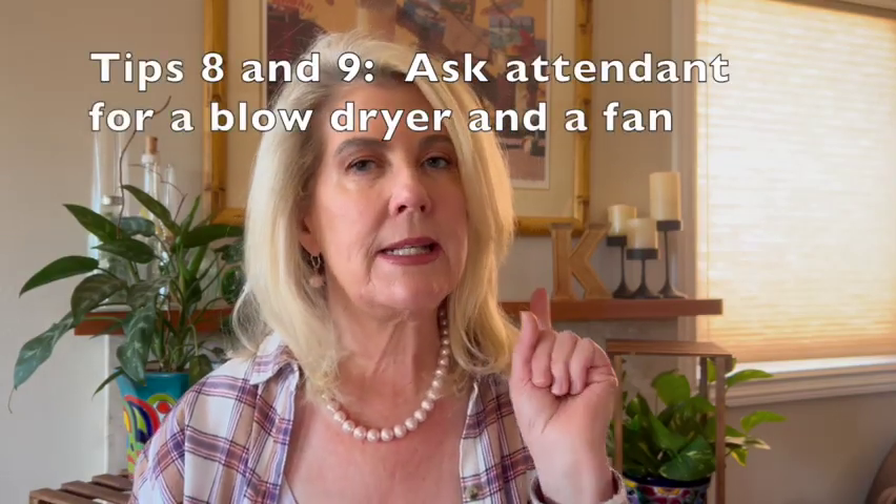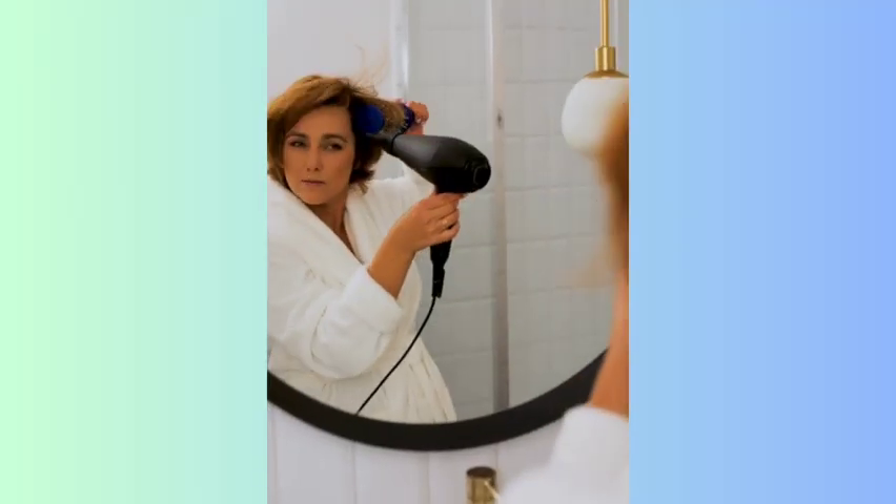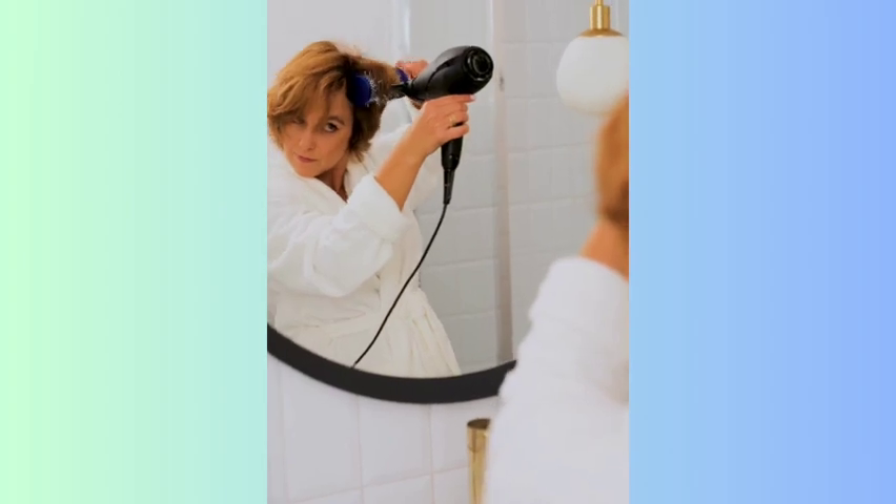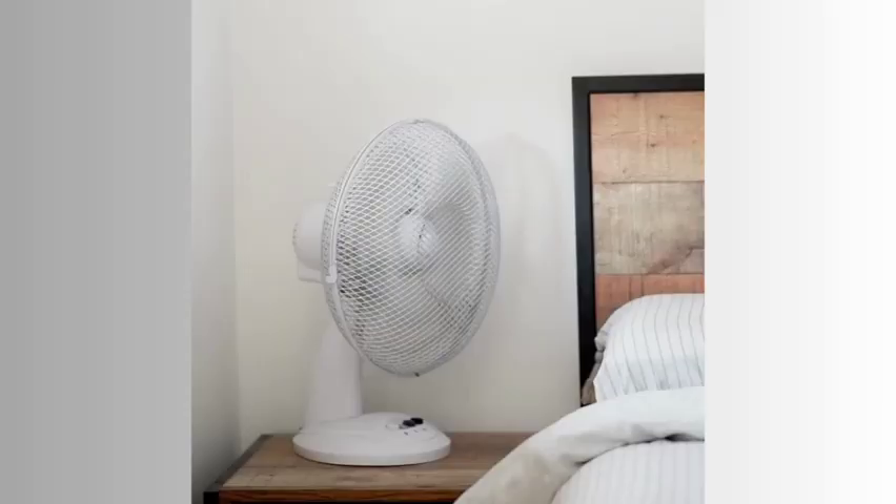Tips eight and nine: if you need a blow dryer, you can ask your stateroom attendant for one. Secondly, many cruises have a fan you can borrow if you like air circulating. We're having an inside cabin, so I know I'm going to ask for a fan to keep the air moving in our room.